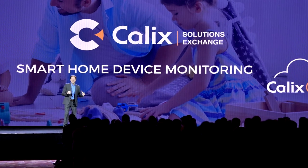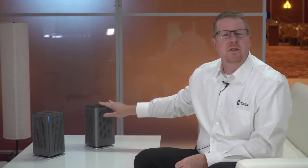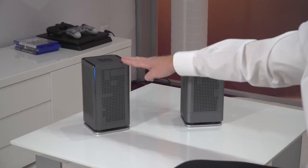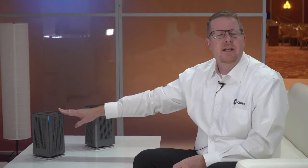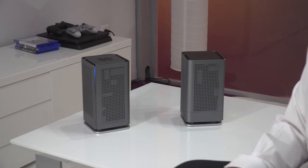Let me introduce you to the Calix Gigaspire Blast and Gigaspire Max. These are the new products we just announced yesterday here at Calix Connections. The Gigaspire Blast is powered by 802.11ax technology, also known as Wi-Fi 6, and the Gigaspire Max has the exact same functionality as the Blast. They're both powered by EXOS, and the Max also has built-in Alexa functionality.